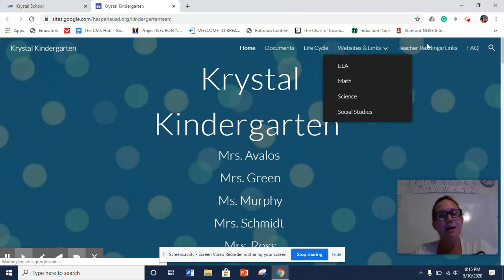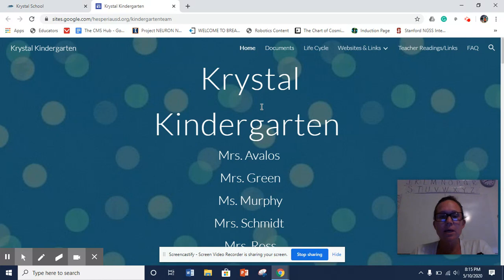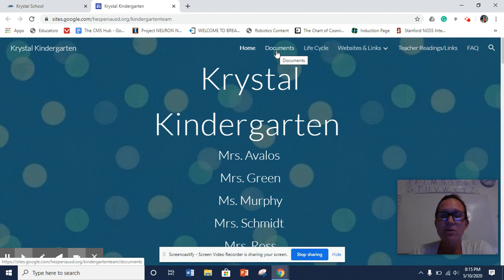I'm going to quickly go over the tabs at the top that you guys can use and then I'll go to our schedule and we'll be done. So our Documents tab is going to be all of our papers that you guys can print out. You'll be able to use these all over the summer because we're going to be keeping them up so you can utilize them for extra help at home.